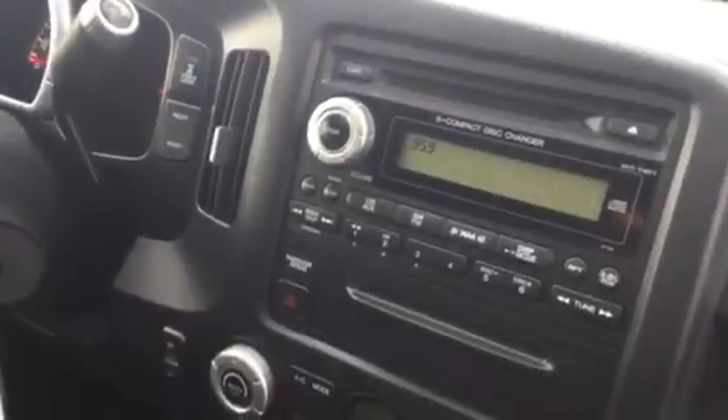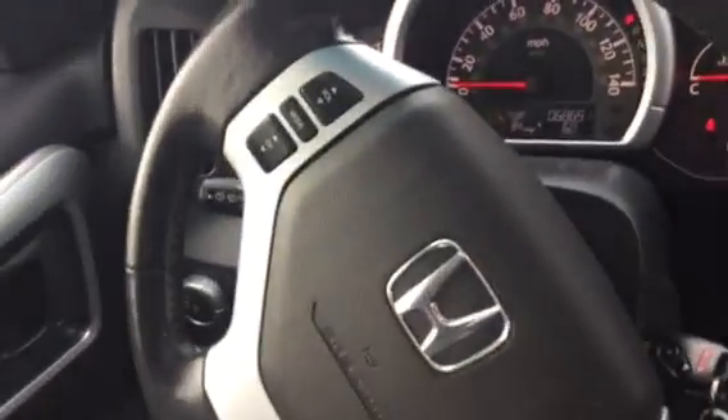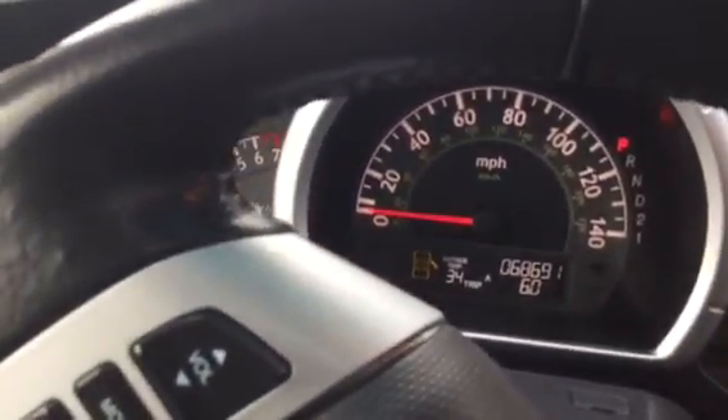That's your interior audio system — CD, AM, FM with satellite radio. You also have a sunroof. Those are your audio mounted controls, and that's the speedometer right there, just to show you how many miles. So again, great condition, great vehicle.